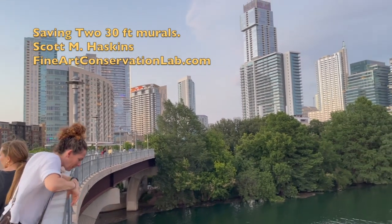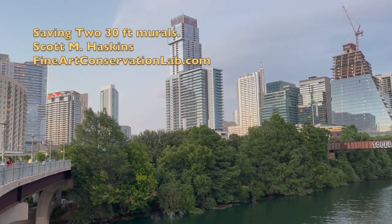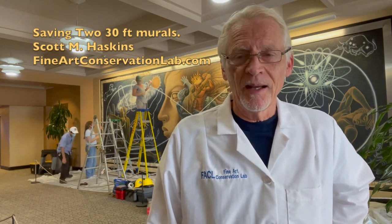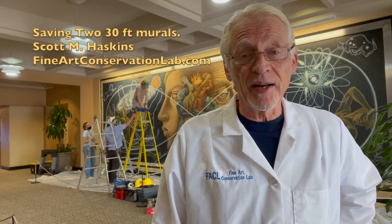Hi, this is Scott Haskins with Fine Art Conservation Laboratories and we're in Austin, Texas getting ready to remove and save two 30-foot murals from demolition. It's an exciting project and the community is behind it. We're very excited about this process.